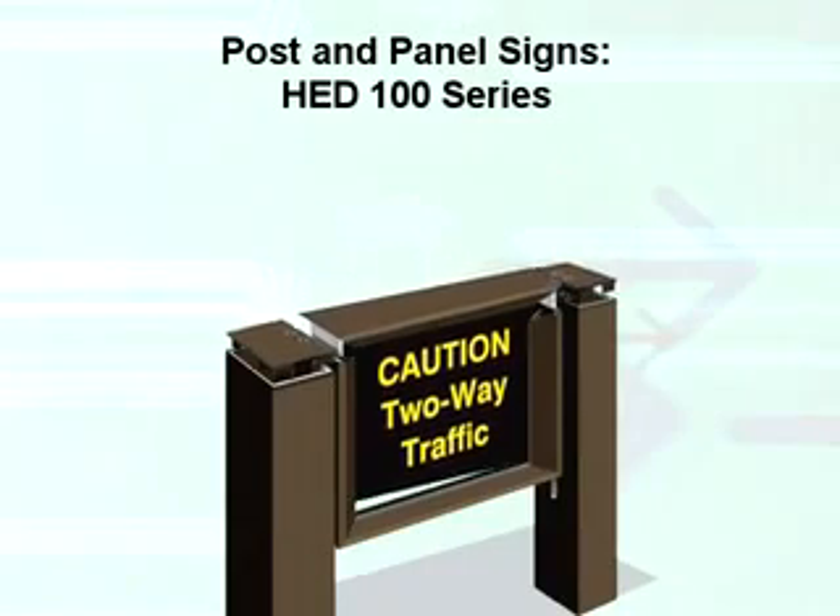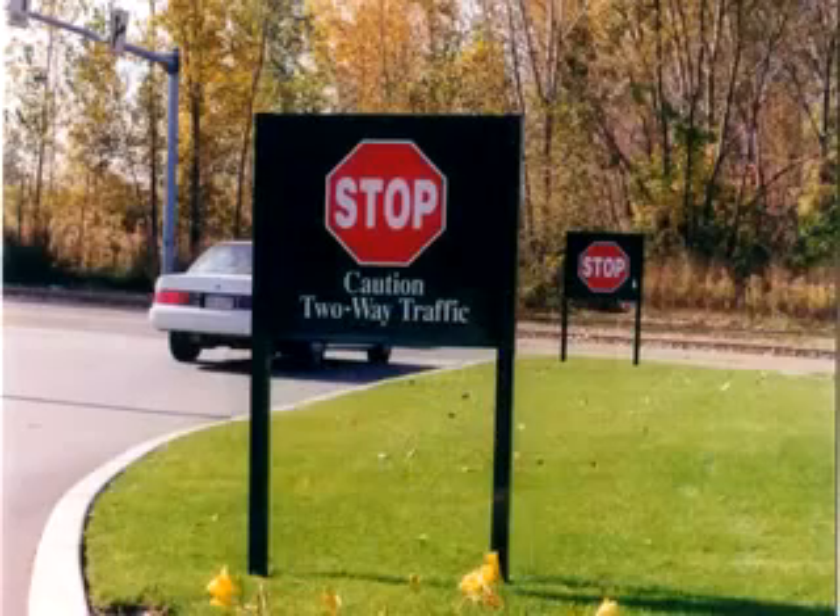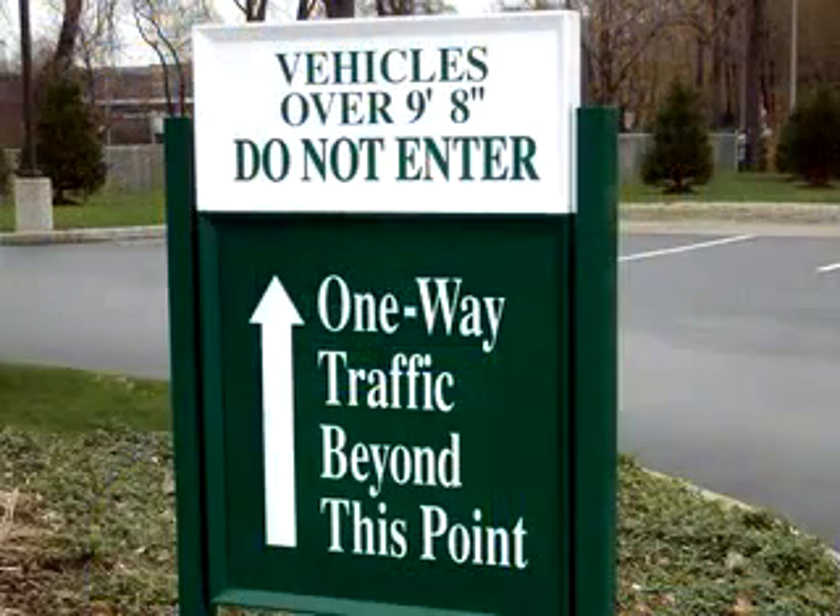These signs can have single or double faced messages and are ideal for either primary or secondary site identification, as well as directional or informational applications.